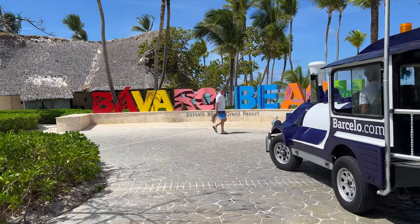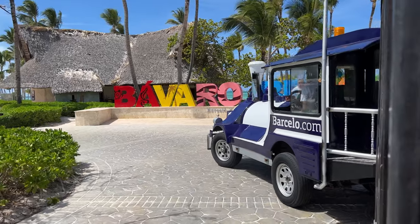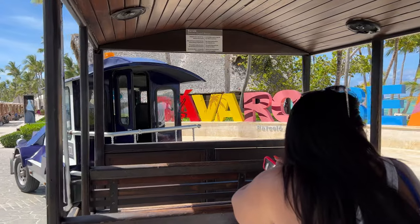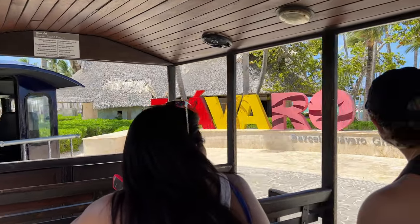However, not everything was rosy. Click on this video to see our full review of the Barceló Bávaro Palace, where we also talk about the things we didn't love.